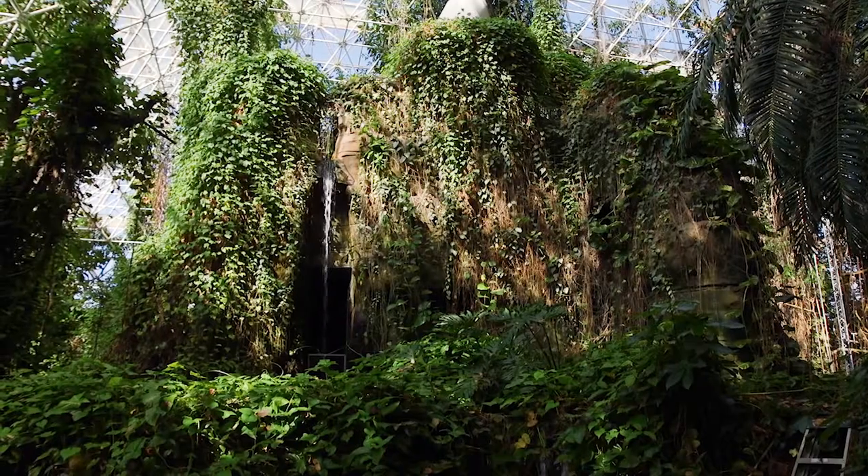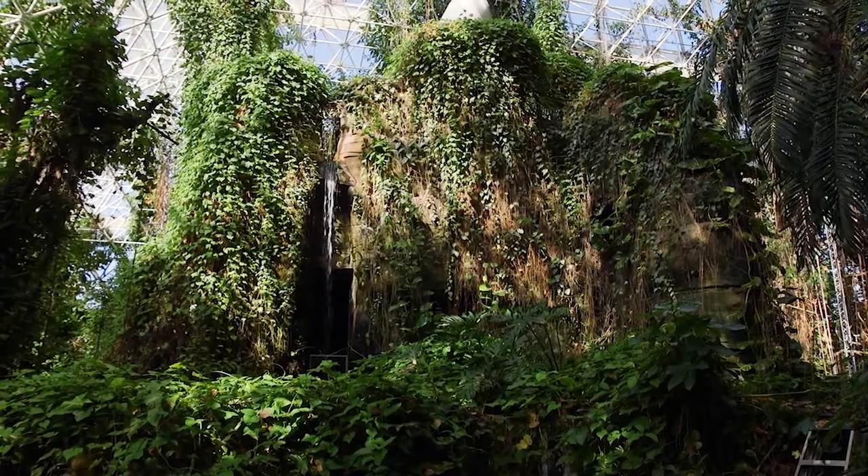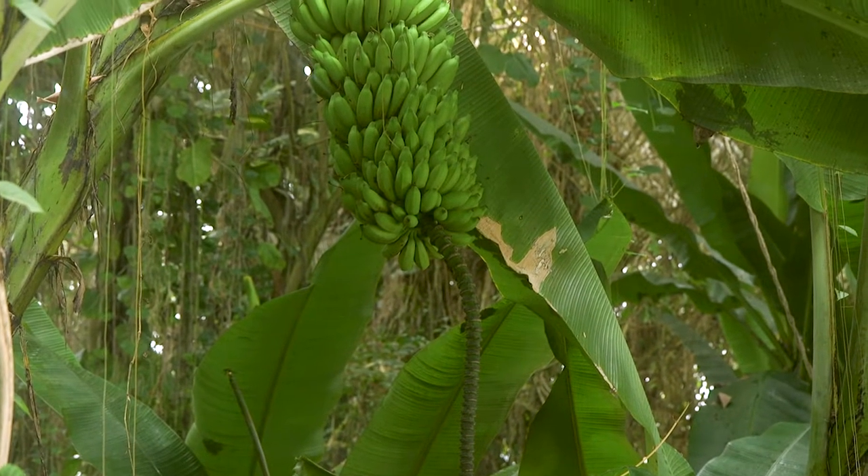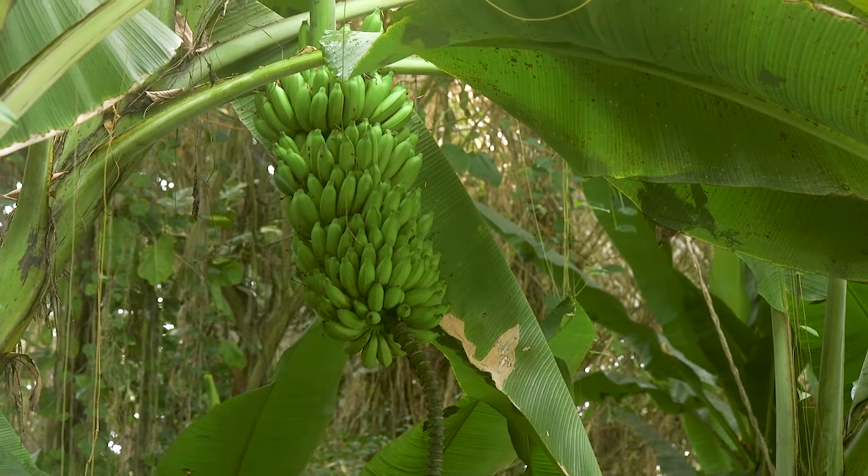My name is John Adams. I'm deputy director here at Biosphere 2, and one of the really unique features of Biosphere 2 is our equatorial rainforest. Now although it's not a perfect representation of that which you'd find around Brazil, it is an assemblage of tropical plants inside of a completely controlled environment.